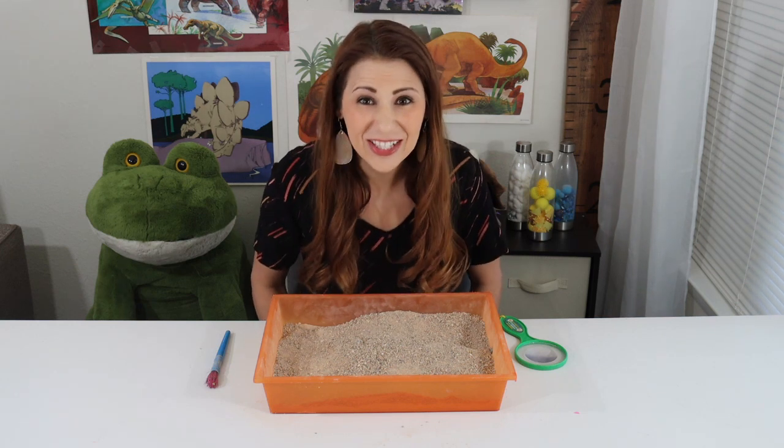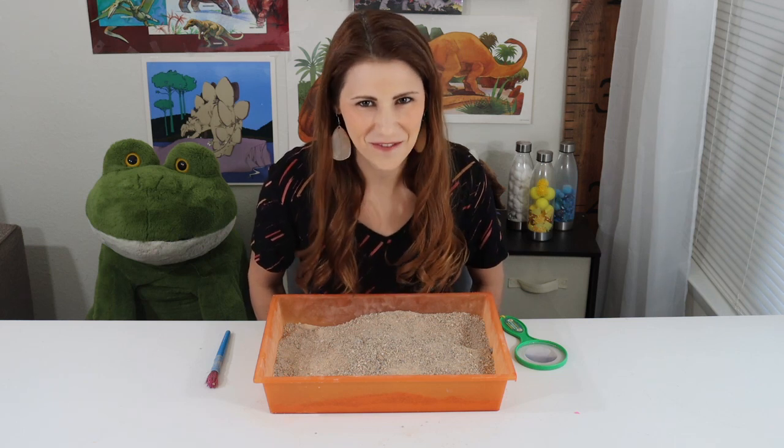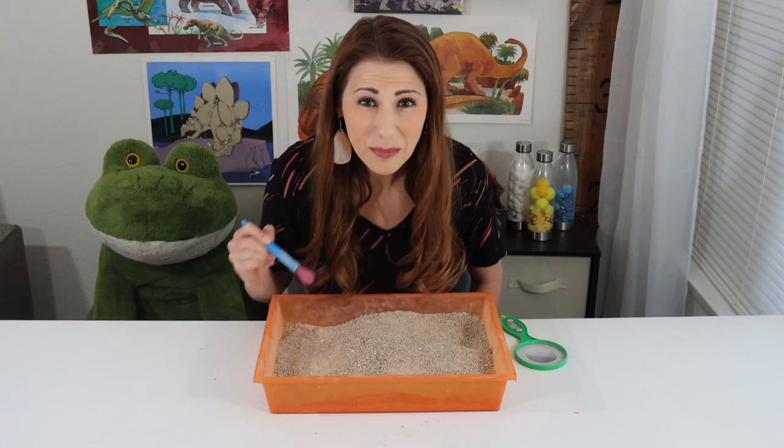Paleontologists are scientists who study fossils. Fossils are really, really old parts of plants or animals like dinosaurs. Let's be paleontologists and look for fossils. I'm going to use my brush so I'm very careful to help preserve the bones.